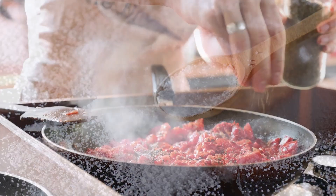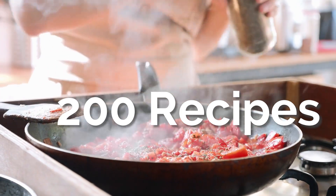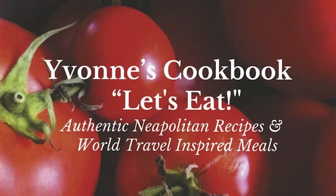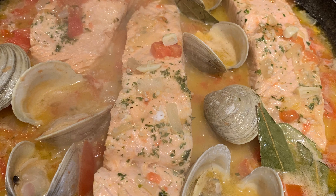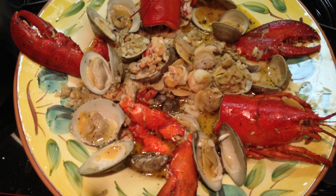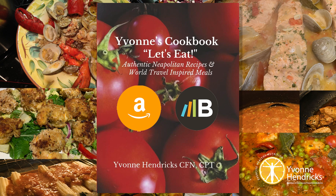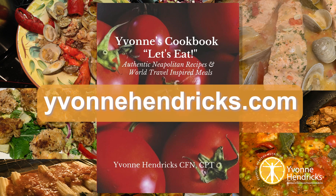You can also find over 200 recipes containing all of the micronutrients and macronutrients in my five-star rated book, Yvonne's Cookbook: Let's Eat — Authentic Neapolitan recipes and world travel-inspired meals — available worldwide on Amazon and BookBaby. Just visit YvonneHendricks.com and get your copy today.